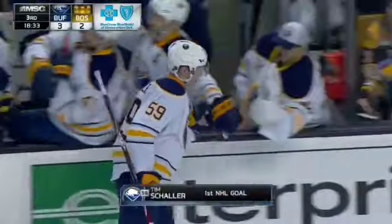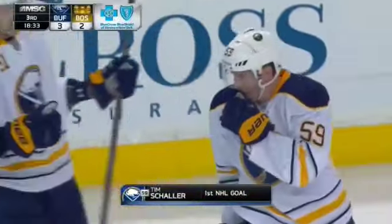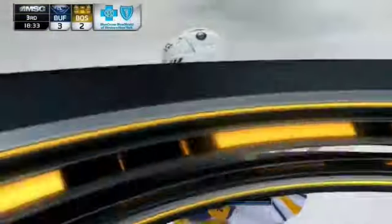That's excellent — you like to see that. Johan Larsson last night, Tim Schaller here tonight, getting their first NHL goal. And it's good to see this young man does a nice job down low with the puck.